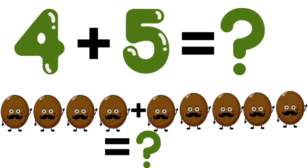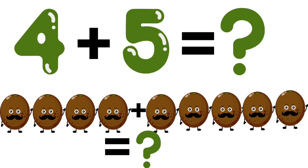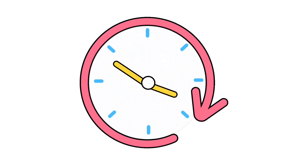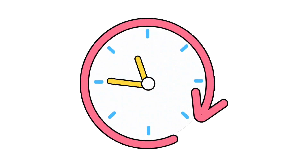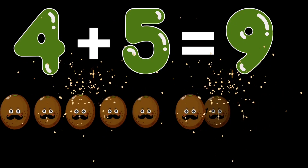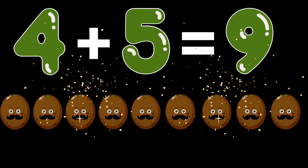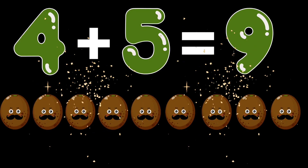4 plus 5. How many kiwis are there? Very very good kids. 4 plus 5 is equal to 9 kiwis.